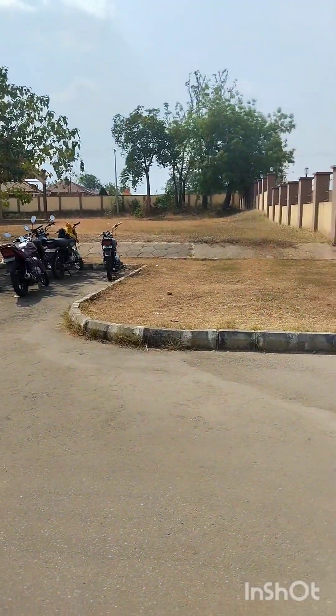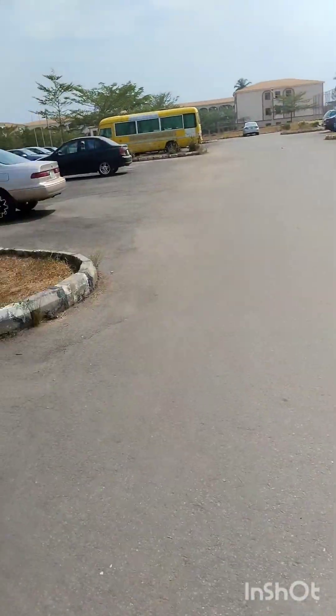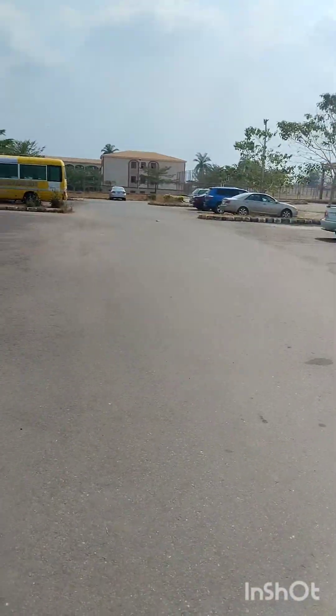From the gate to the car park, and you can see the hall towards your right as we enter the school hall. So beautiful.